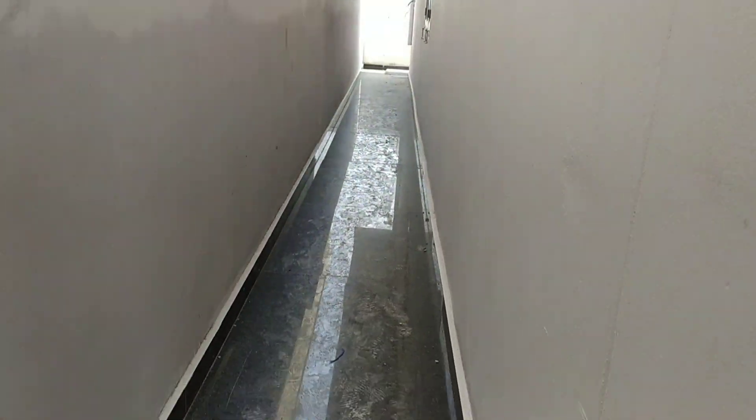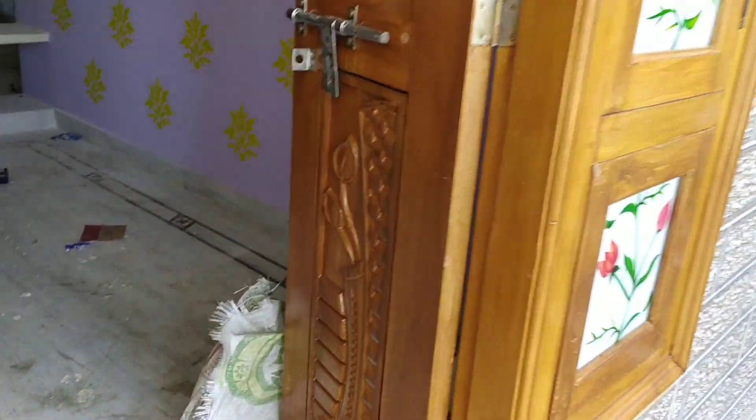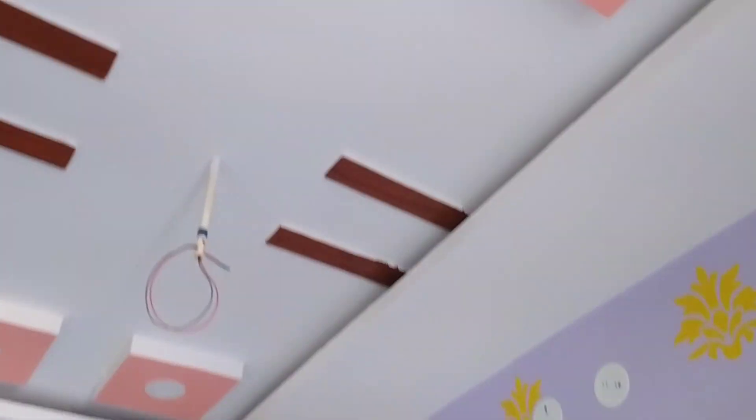We are looking at a 150 square yard West Face House. You can use this property to sell or raise loans against it.